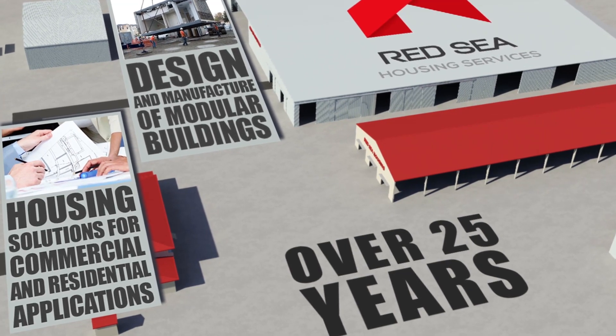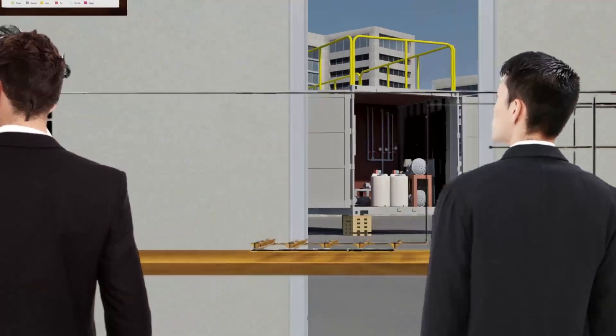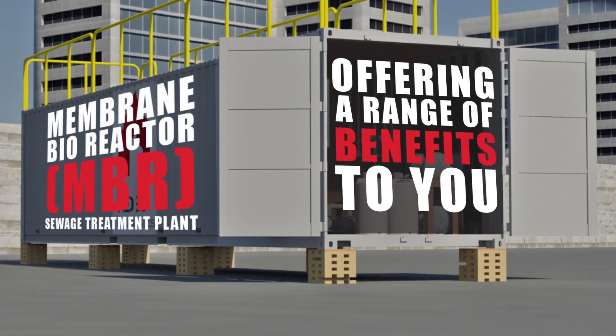With continuous personal and capital investment in research and development, Red Sea Housing have now successfully designed and built our state-of-the-art packaged Membrane Bioreactor, or MBR, sewage treatment plant, offering a range of benefits to you, the end user.